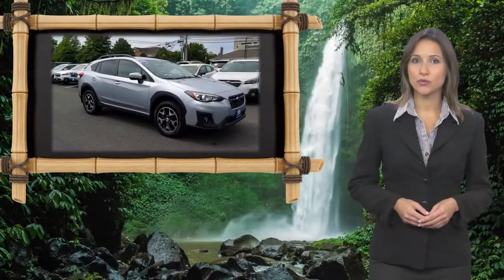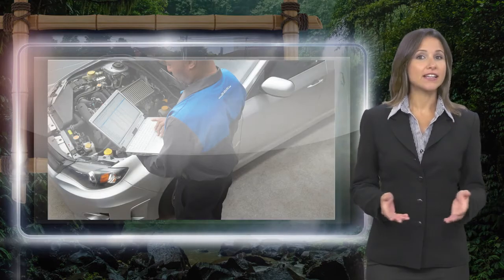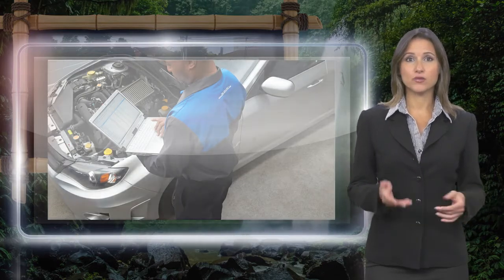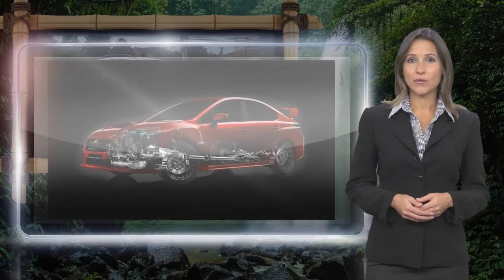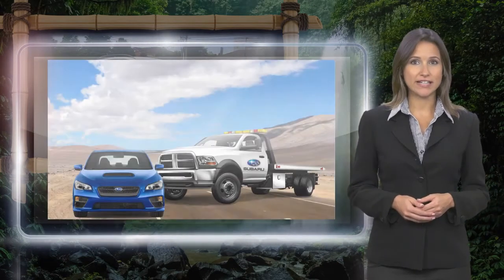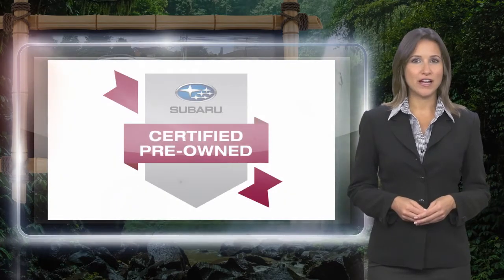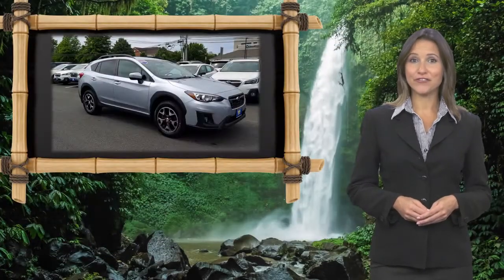Every certified pre-owned Subaru gets a stringent multi-point safety inspection. Anything that doesn't meet our high standards is repaired or replaced. With a complimentary Carfax History Report and 24-7 roadside assistance, there's no reason not to buy Subaru Certified Pre-Owned vehicles ready for new adventures.